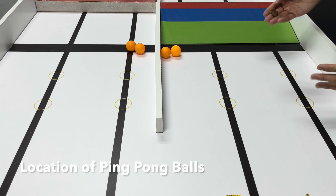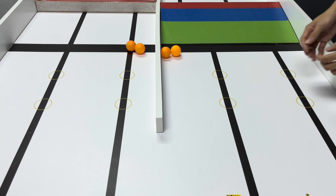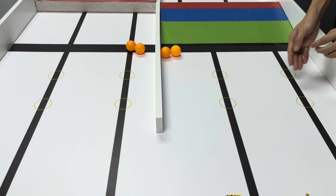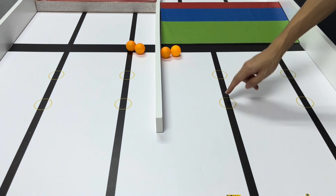Before every match, the judges will do a coin toss to determine the location of the ball. If it's heads, the ball will be in position A. If it's tails, the ball will be in position B.